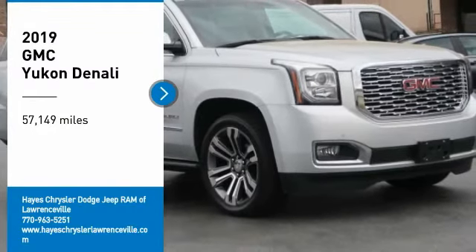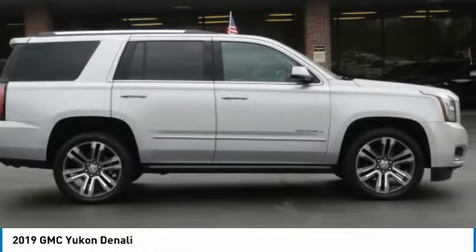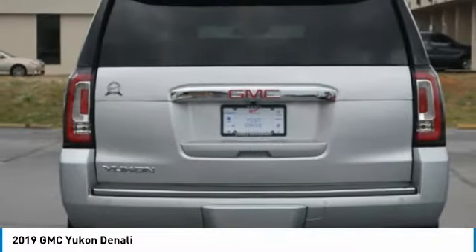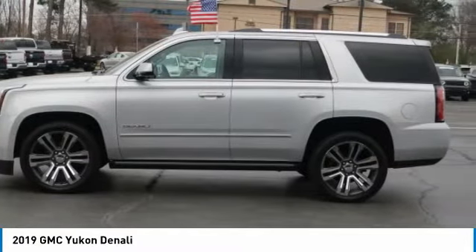Test drive the 2019 Yukon. Peace of mind comes standard with GMC's 100,000 mile 5-year powertrain warranty and Yukon's 5-star frontal crash test rating. Boasting a Vortec 5.3 liter V8 with active fuel management and flex fuel, Yukon is agile and capable.